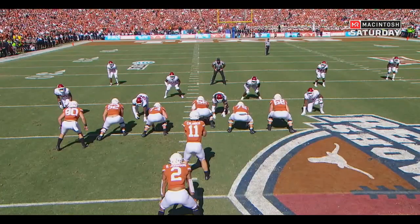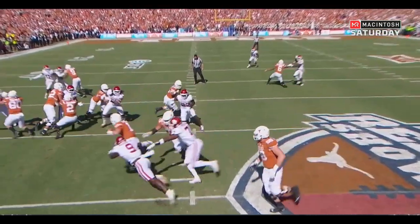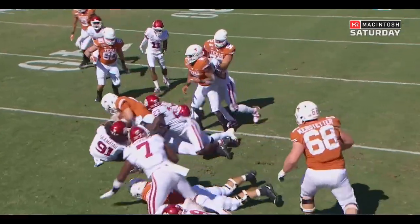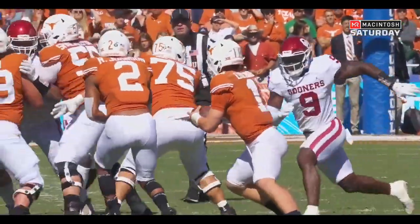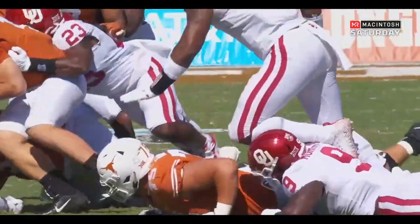Here he comes just on the blitz from this side. They're trying to pull that guard and number 75, Junior Ongilau, does not see the pressure. Murray's got a free run and Ellinger's got virtually no chance in the backfield.